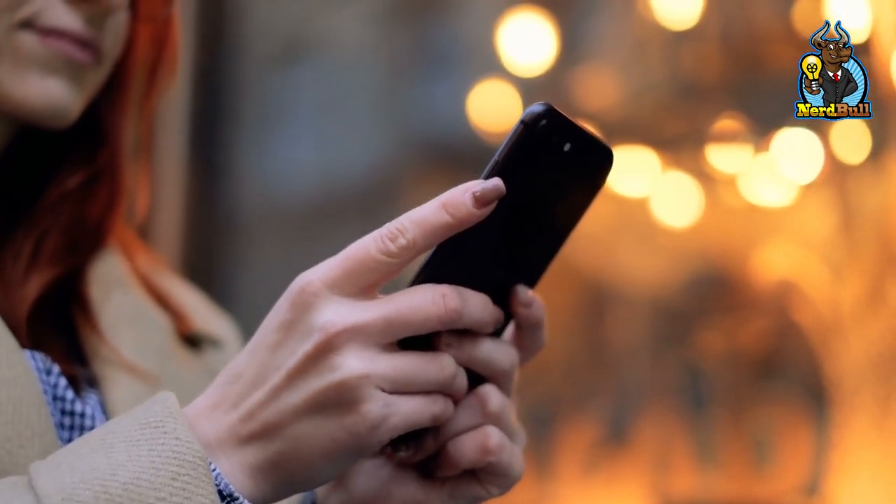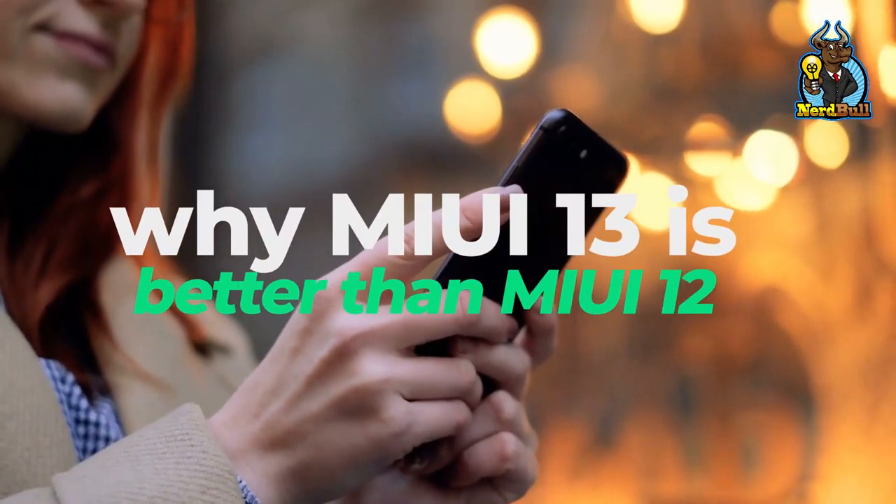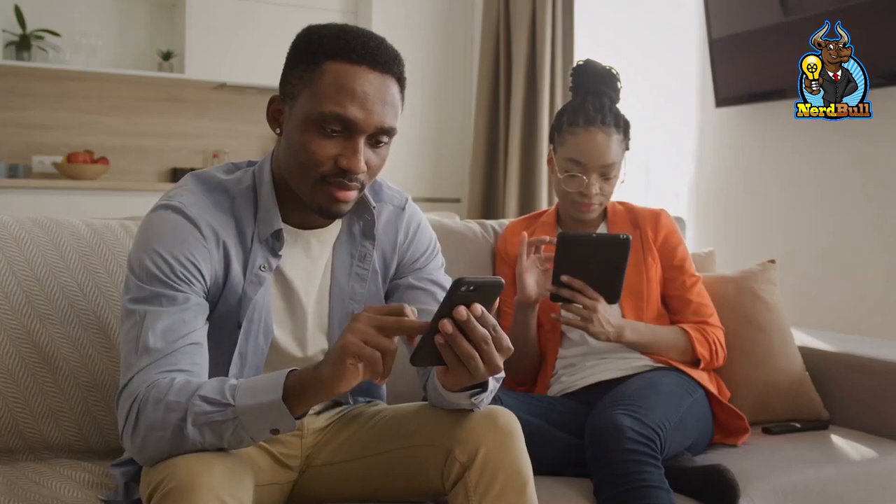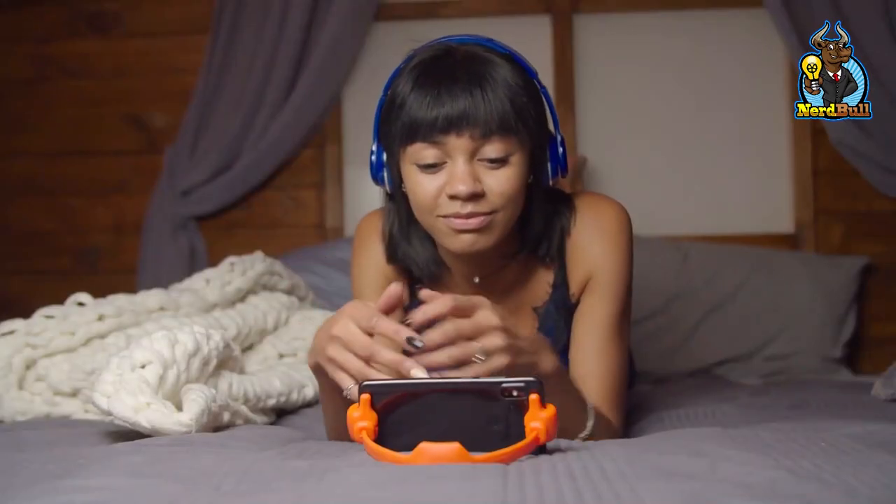We recommend our video that explores why MIUI 13 is better than MIUI 12. We hope you have enjoyed this video. Thank you for your time.